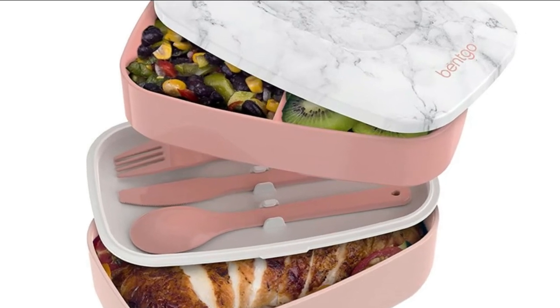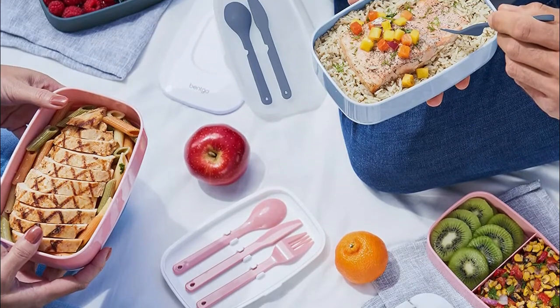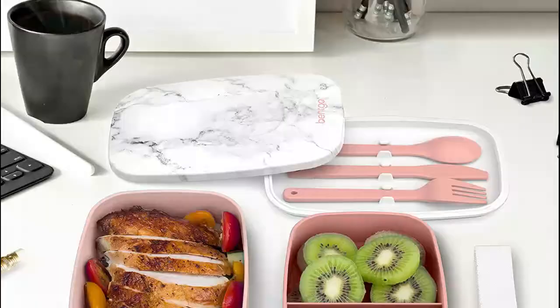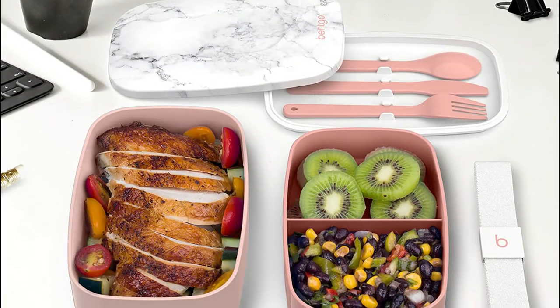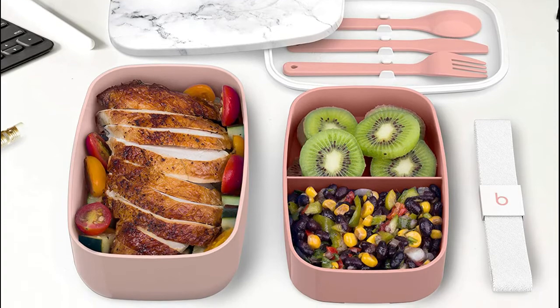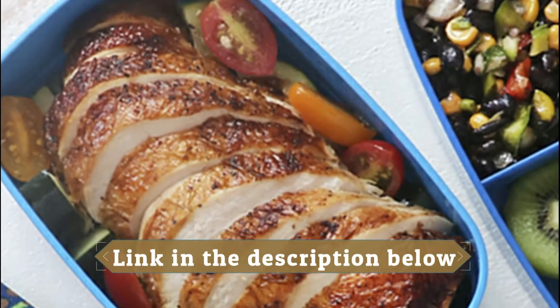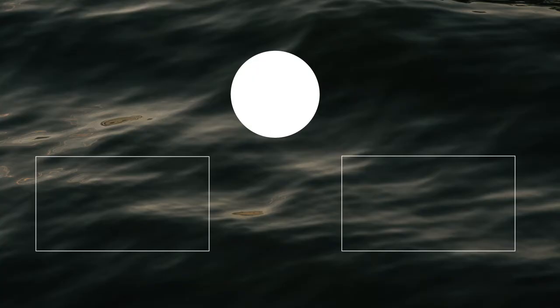Number one: Bento Classic. The top container features two compartments that each hold three-fourths of a cup of food, while the bottom container holds two cups. Together they're perfect for packing a variety of foods in healthy portions. The top container nests inside the bottom one for compact and easy storage. Made with food-grade eco-friendly materials that are microwave, dishwasher, and freezer safe. Both containers are microwave safe so you can easily reheat meals for up to three minutes.